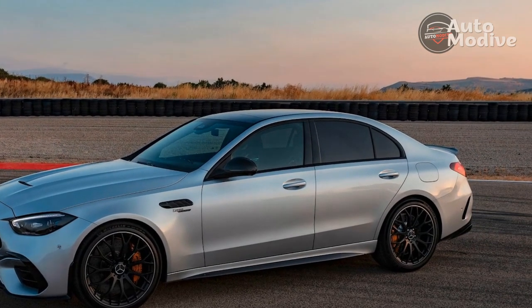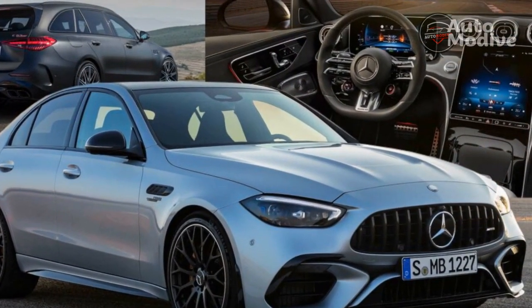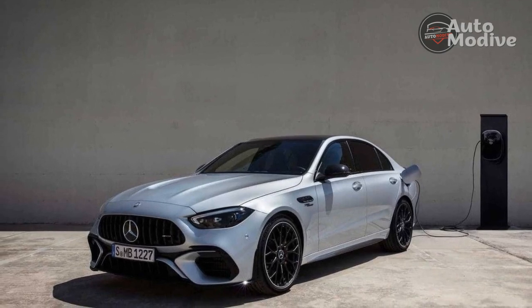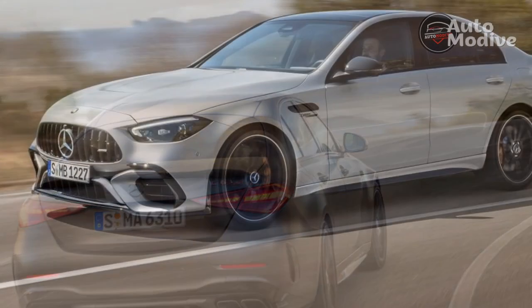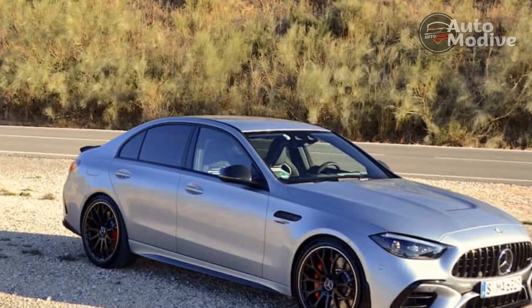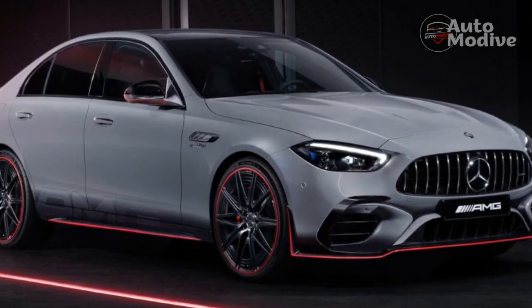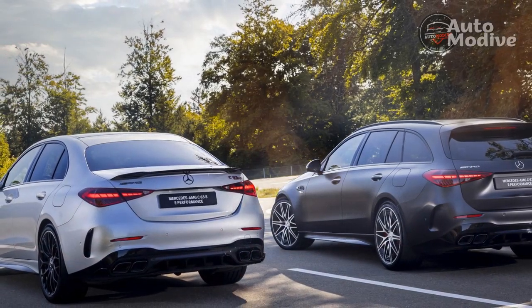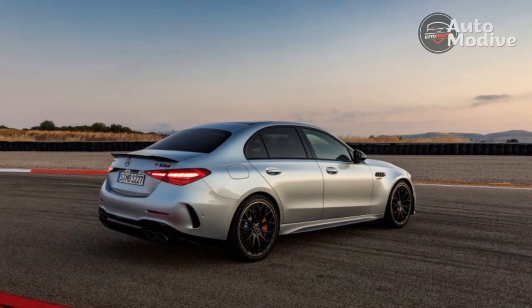In sport mode, the motor adds 65%, or 130 horsepower, bringing the total to 599 horsepower. In sport plus and race mode without kickdown, it adds 80%, or 160 horsepower, for 629 horsepower. In any mode, a notched kickdown at the end of the throttle pedal unleashes the car's full 671 horsepower in 10-second intervals. Mercedes quotes a 0–60 mph time of just 3.3 seconds, a half-second quicker than the previous-generation C63, which made 503 horsepower from a twin-turbo 4.0-liter V8. The engine's power flows through a 9-speed automatic transmission using a wet clutch instead of a torque converter, and it keeps choosing the right gear on track.